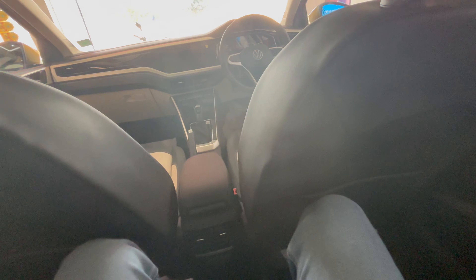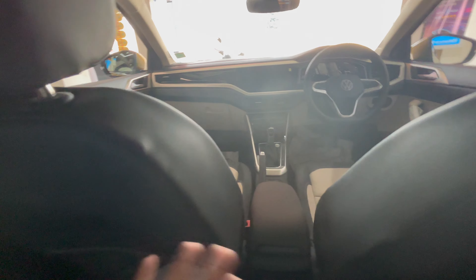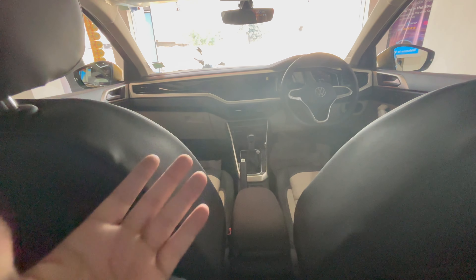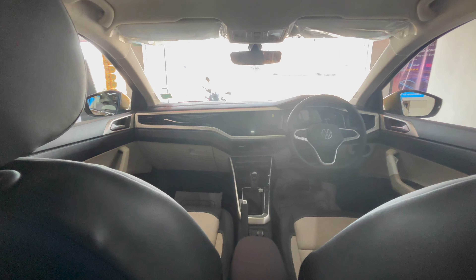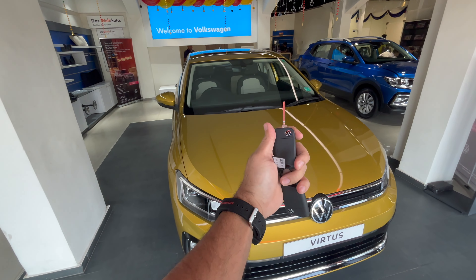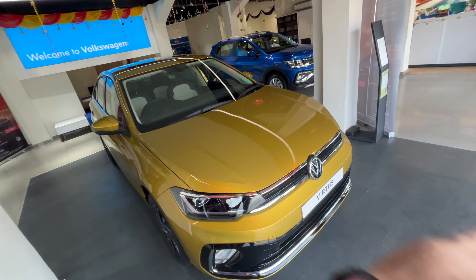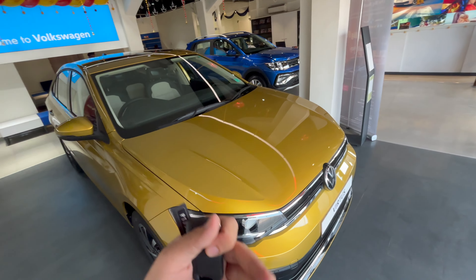That's about it from the rear — nothing new to explore. The only new thing here is that this is the Virtus, not the Slavia; everything else is the same. I wanted to bring this video so you can see exactly what the changes are between the Virtus and the Slavia. Getting outside to conclude: apart from the front design changes and some interior differences, it is the same vehicle — just 20 millimeters longer.